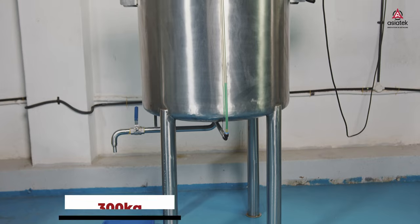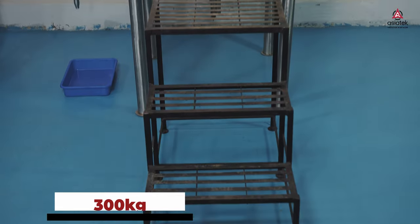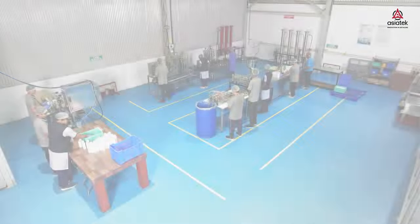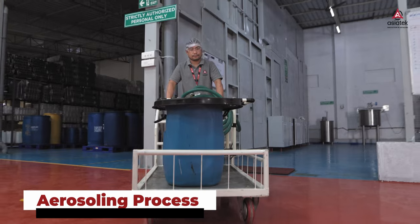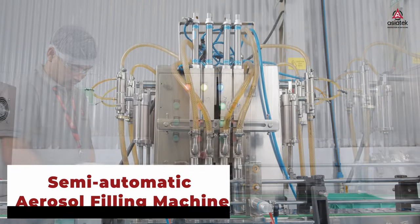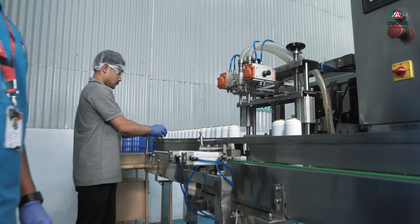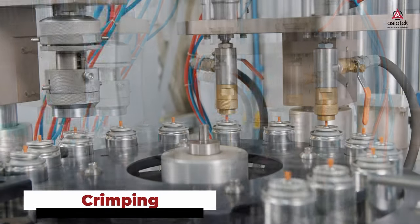The blending station enables flexible production to prepare various formulations by following a well-curated blending process. Once the formulations are blended, they are filled in various types of cans in the aerosol station. Our aerosol station is equipped with automatic and semi-automatic aerosol filling machines, crimping and gassing machinery.